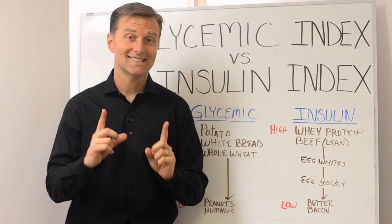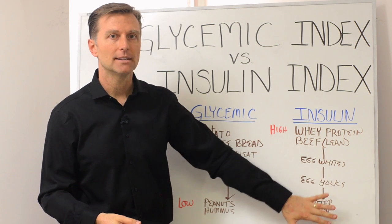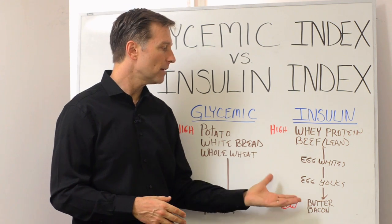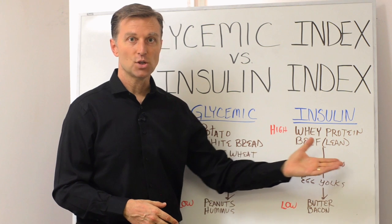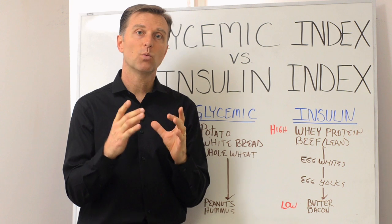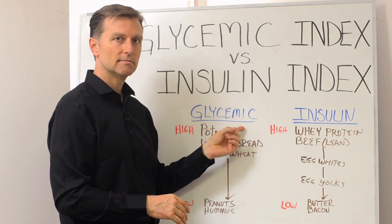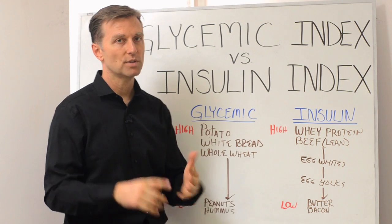So my point is: when people try to lose weight, what do they do? They avoid fat and eat more protein. But they need to understand this scale. Fat actually will buffer and lower the insulin effect. So if you're going to have beef, make sure it has some fat in it. Fat is almost neutral when it comes to insulin and doesn't turn into sugar. Yes, it has calories, but it doesn't create the effect on insulin — so it's great for diabetics.